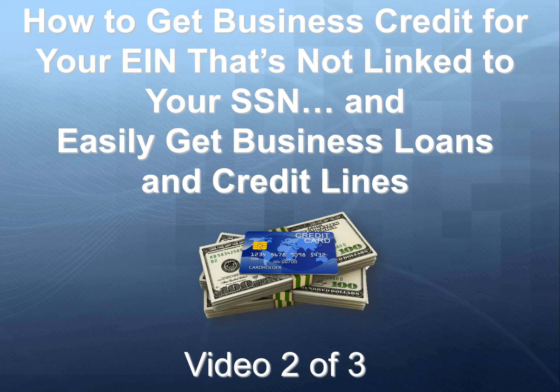In video one we talked about how to build business credit — what business credit is, the benefits of building business credit, and we gave you an overview of the process of building business credit.